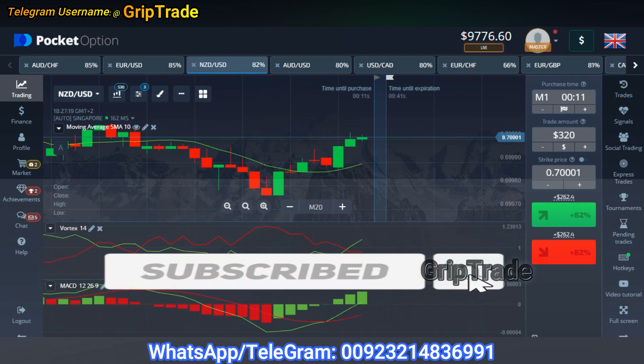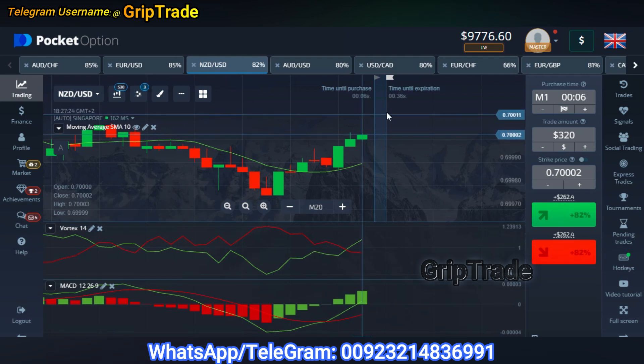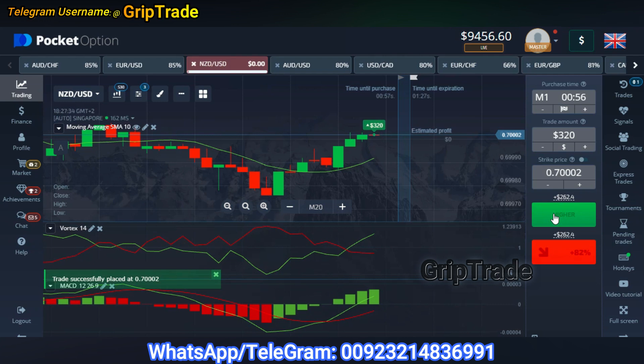Currently I am going to pick my own trade, but before that let me remind you to subscribe the channel and press the bell notification button because this is really important — I don't want you to miss the upcoming updates. I am going to pick my trade with an amount of 320 dollars and let's see how it goes in our favor.